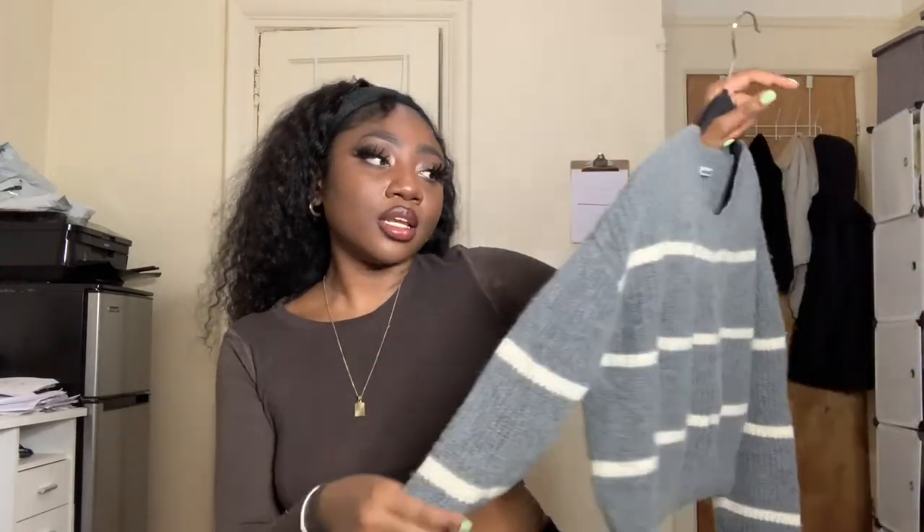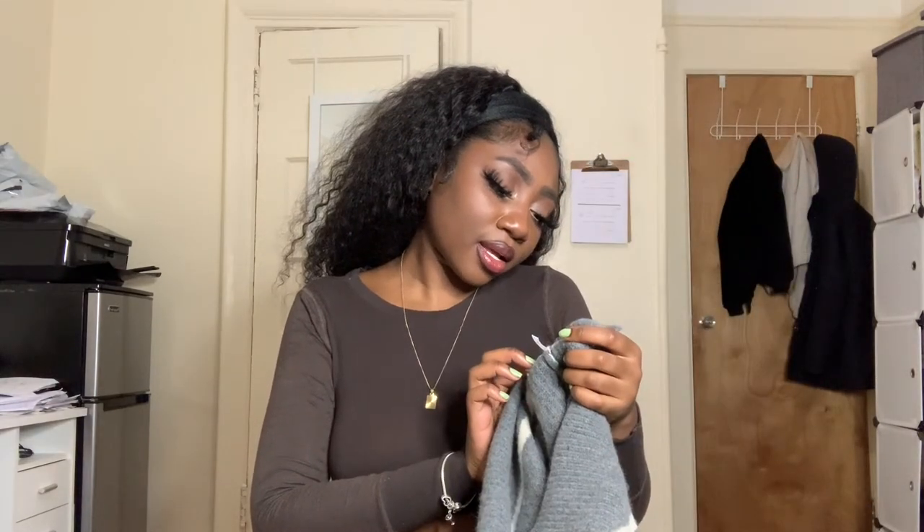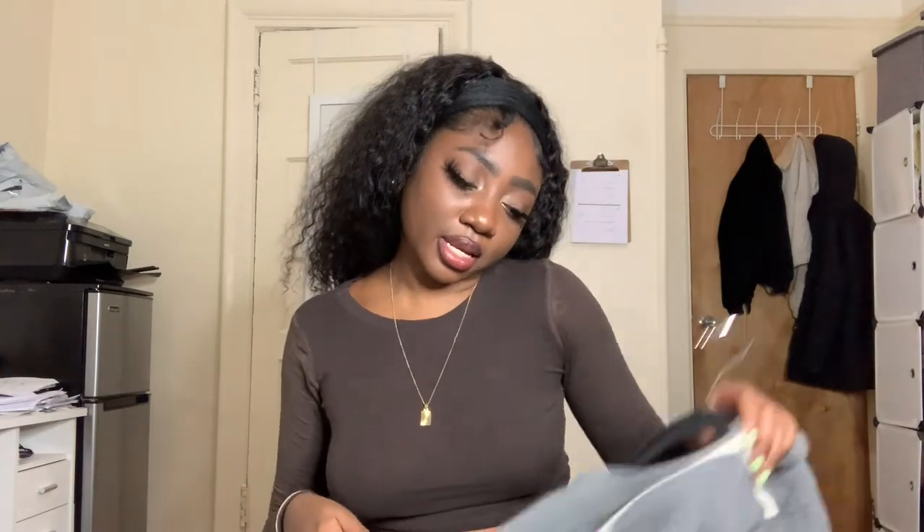Next up is Reformation. I have rarely ever gotten a Reformation piece that didn't have a defect on it, so this is the first time this has ever happened to me — speaking of the minimal defects in this haul. This was a Reformation cropped gray and white striped knit sweater. It's 70% recycled cashmere and 30% cashmere. It makes sense that it's in such good condition, considering most of this haul apparently came from two different people — so thank you to those people for blessing my haul.